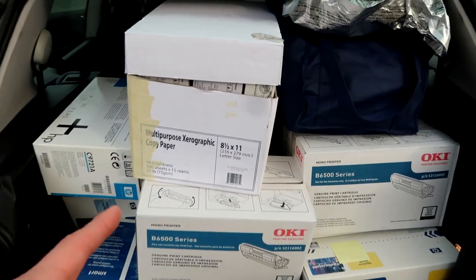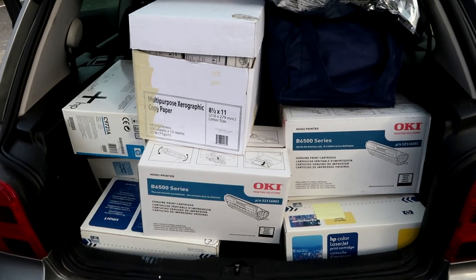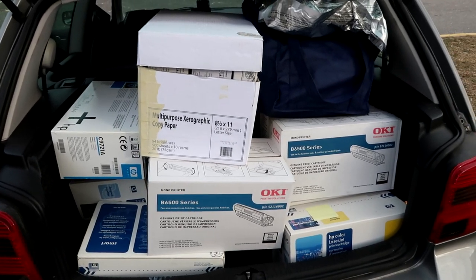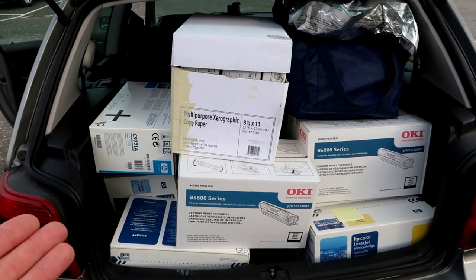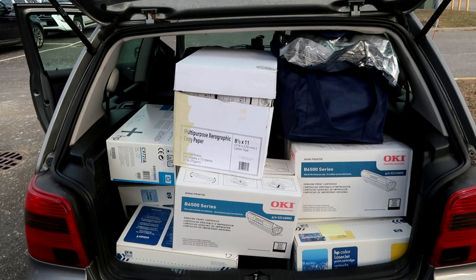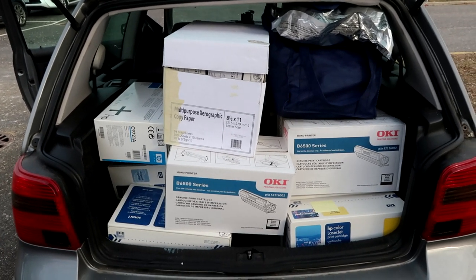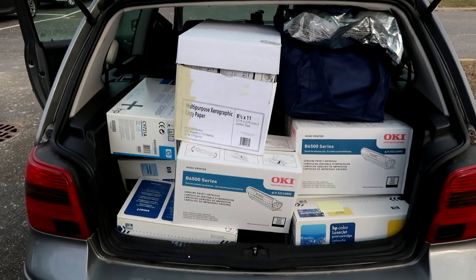I paid $120 for everything you see here, and I should net about $500 to $600, maybe a little bit more. It's hard work, it's sweat equity, but the money is there if you look for it. I feel pretty good about my first GovDeals.com purchase. When stuff starts selling I'll let you guys know, and I'll take an inventory when I get home and let you know exactly what I got.